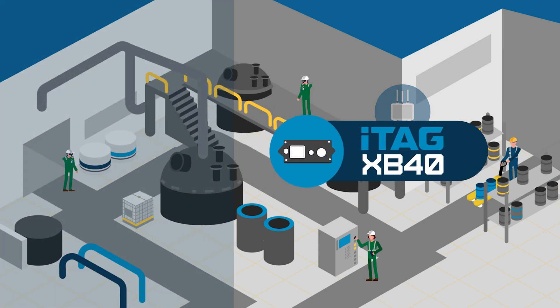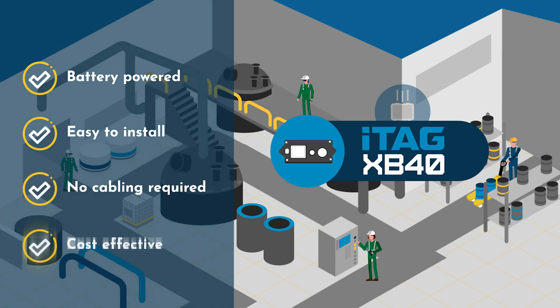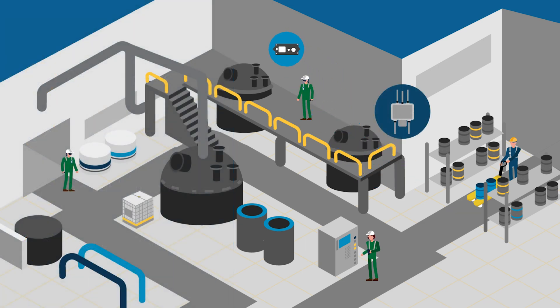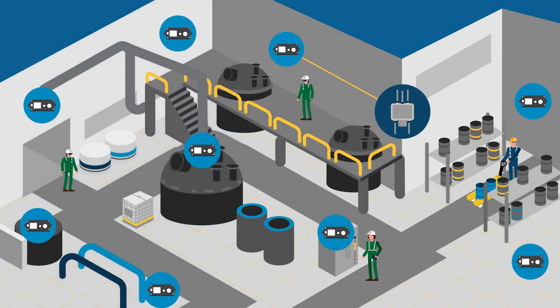ITAG-XB40 anchors are used as the location source for the WirePass tracking solution. The anchor hears the gateway and makes a connection, forming a pathway back to the gateway. The anchor becomes a router and connects to other anchors nearby, forming a self-healing mesh network.